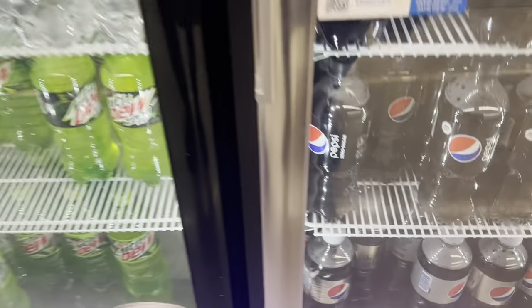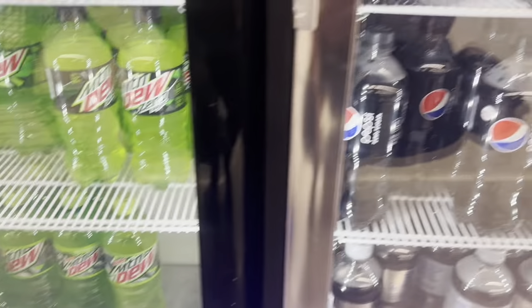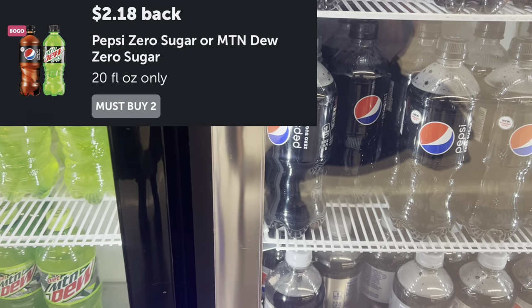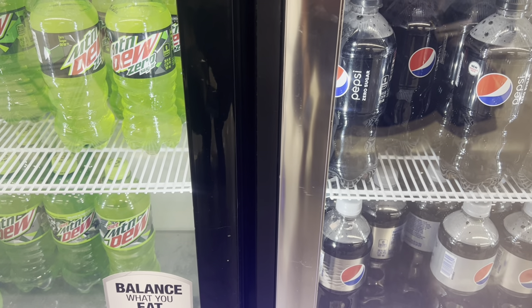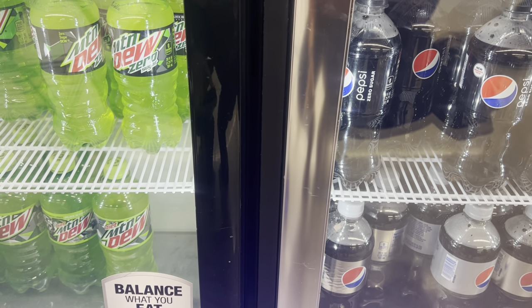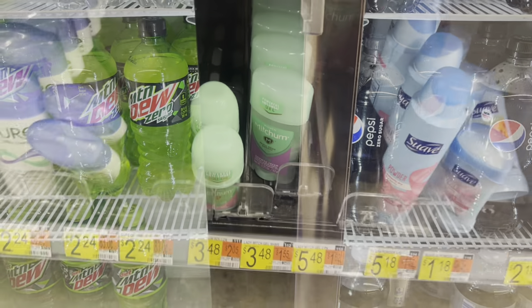I'm going to pick up the Pepsi Zero Sugar and the Mountain Dew Zero Sugar. They're $2.18 each, but we have a BOGO deal on Ibotta, leaving you at just $2.18 for both, or just $1.09 each.